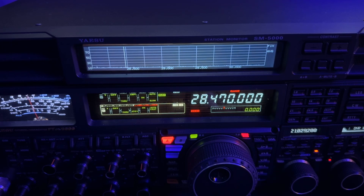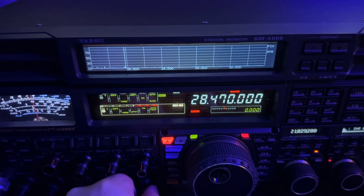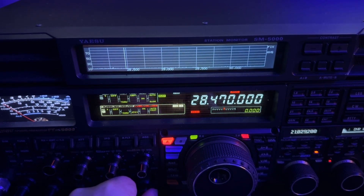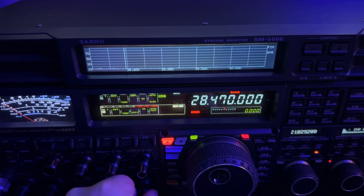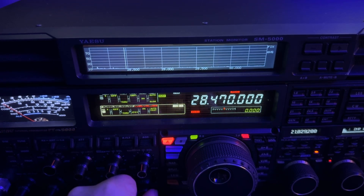Sunspots are great. Sunspot number 282, solar flux index 219 — it's looking good. X-rays in the C region, 4.1 — that's good, it's okay. And the planetary K is 2.7. You want that number lower than that, but at least you don't want it up around five or more.